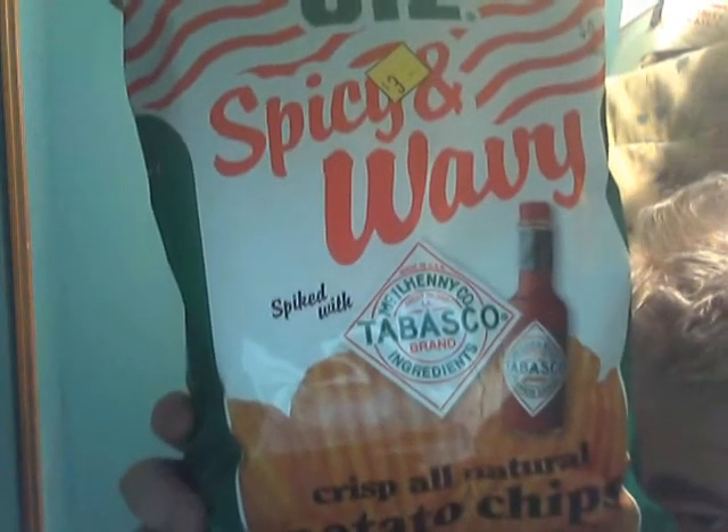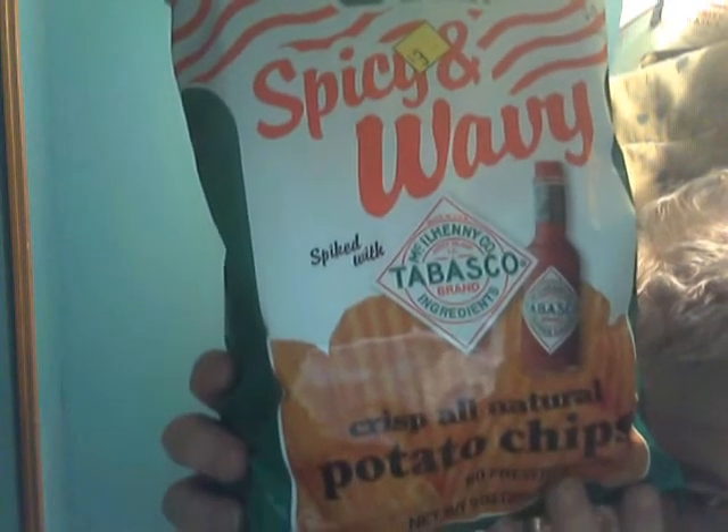And what better way to celebrate than reviewing a Utz potato chip product. Now I got Utz spicy and wavy flavored chips spiked with Tabasco sauce — crisp all-natural potato chips. This is for $3. It's not available at my Dollar General in Albion; I got it at the Dollar General in Edinburgh. And I'm glad because I get a lot of views for these. I've never, ever tried these before, so I'm looking forward to it.